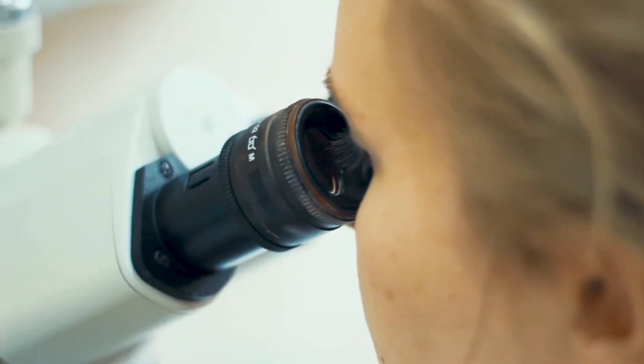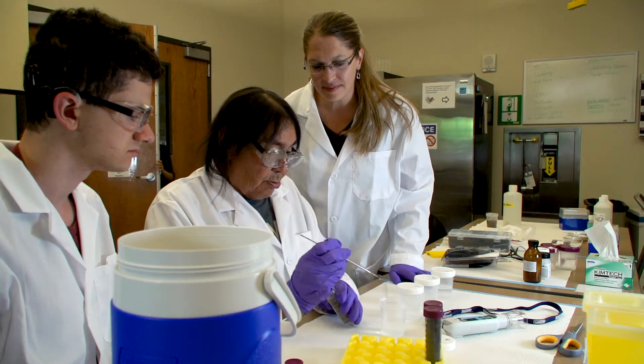Microorganisms, as the word says, are essentially very small organisms that you cannot see with the naked eye. So bacteria, viruses, as well as fungi are part of that whole group of soil organisms.